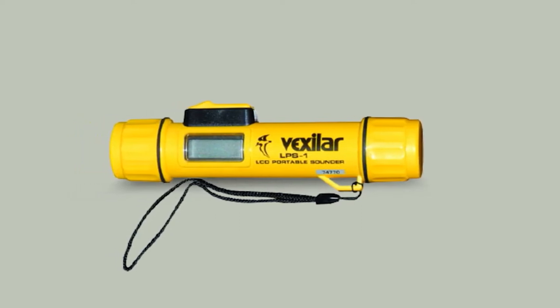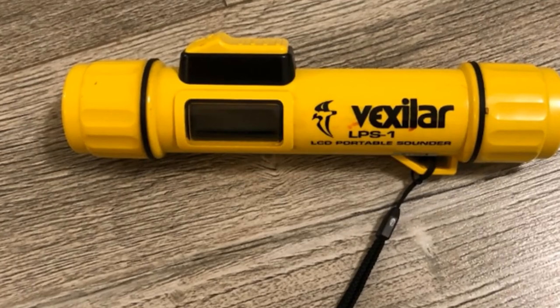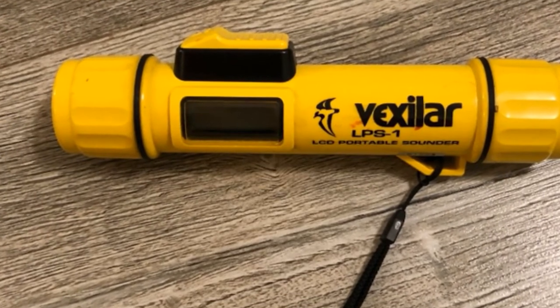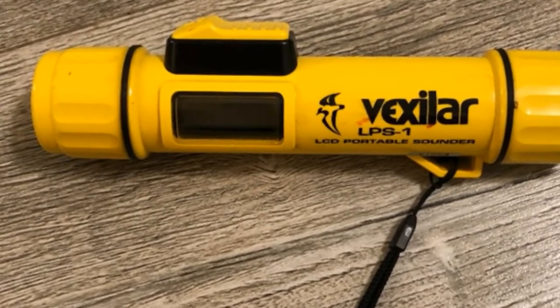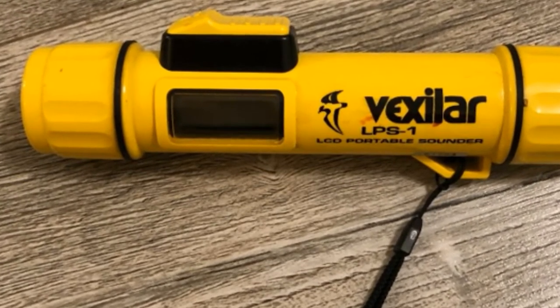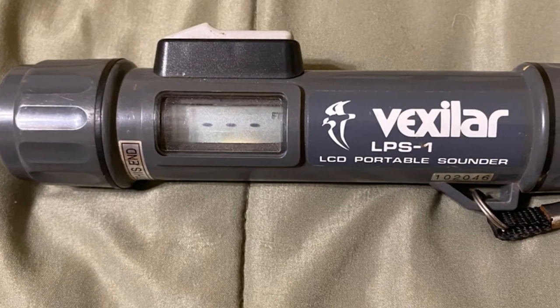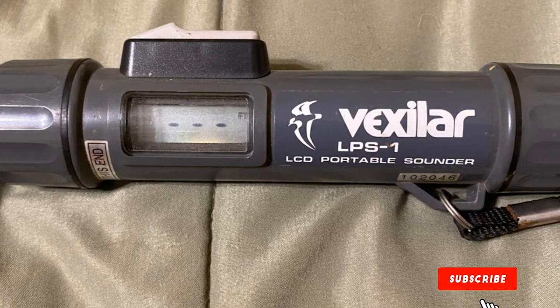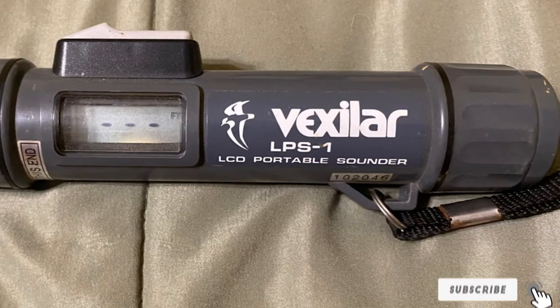The neon yellow color of the LPS-1 means you will be able to see it clearly as well. Although the display is a little on the small side, you can still view the readings without an issue. Since it is a handheld version, this depth finder relies on 9V batteries. The display automatically shuts off every 10 seconds to conserve the battery, and the screen is equipped with a backlit display so you can use the LPS-1 even during the night.